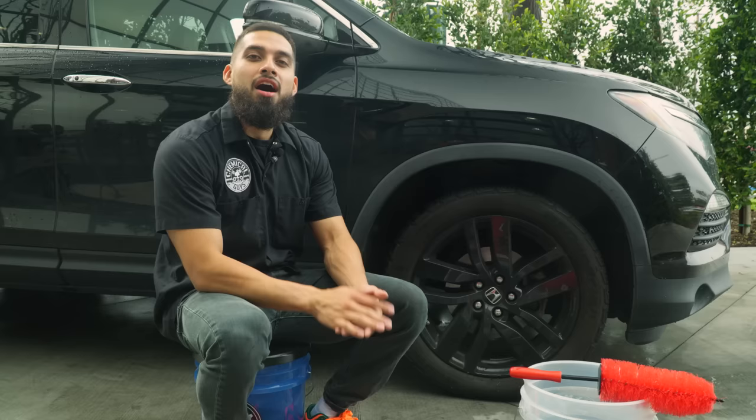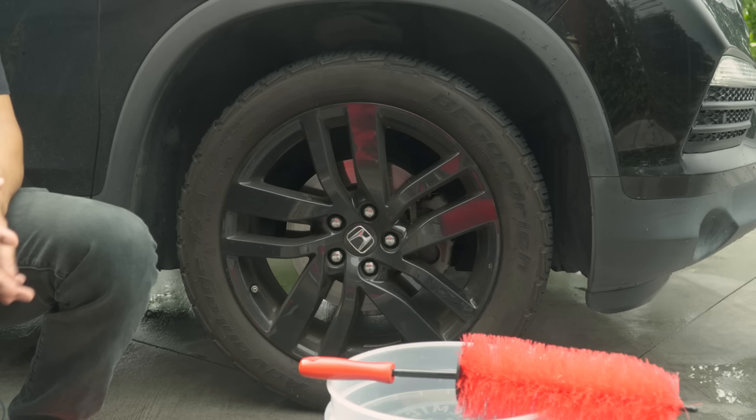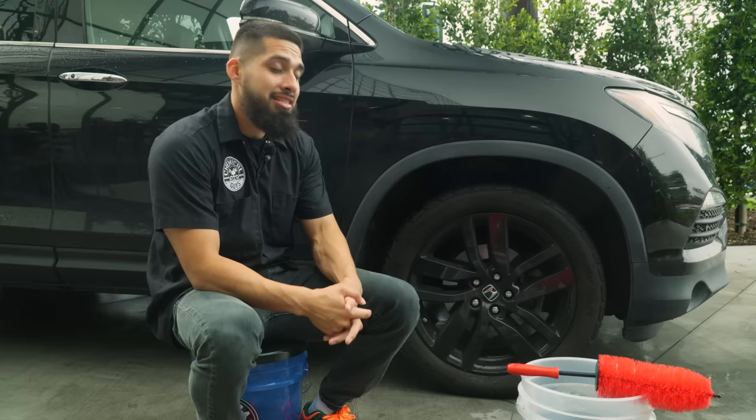Alright guys, so we just left the Chemical Guys Flagship Shine store, and now we're back in the detailing bay. As you can see, I have this gloss black Honda Pilot wheel. The tire is dull, it's tire blooming, it's turning brown. The wheel has seen better days — this is a daily driven car. Now, to start off with the first mistake a lot of people make is they clean a hot wheel.